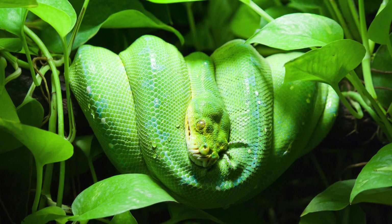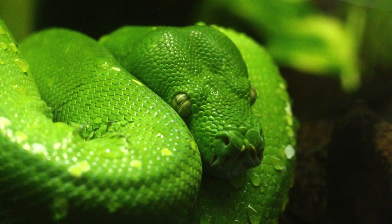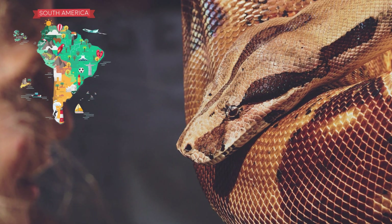Let's start with venomous snakes. These guys have some serious bite. They come from all corners of the globe, like the jungles of South America or the deserts of Australia.